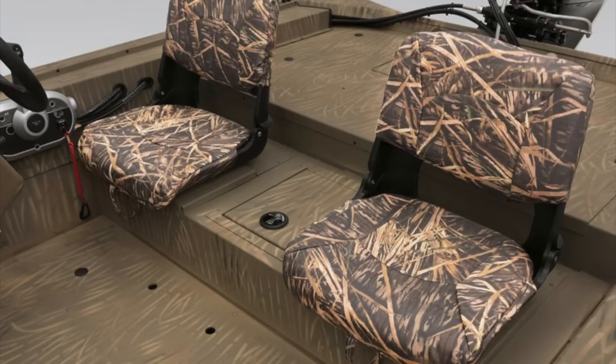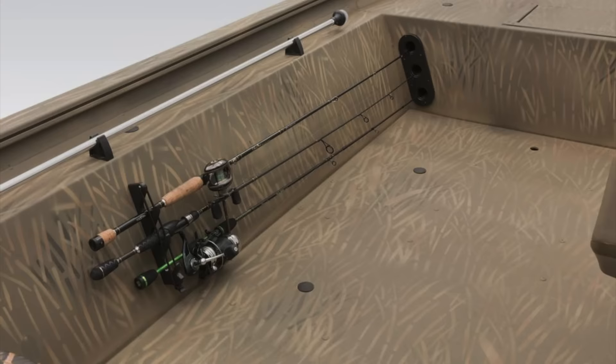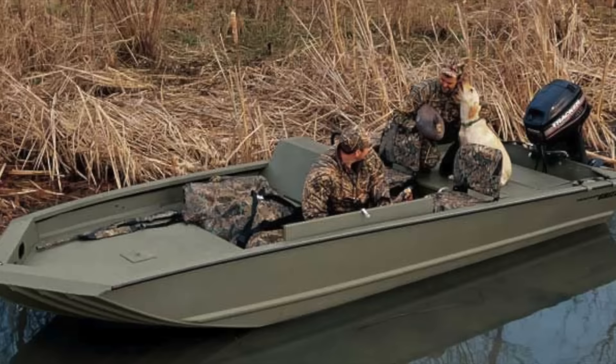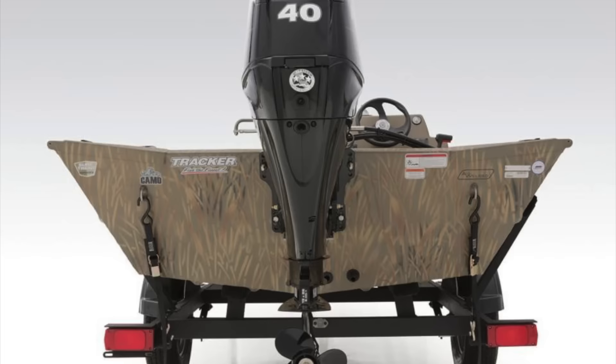The new seats on the Grizzly 1754SC are true timber camo, so this rig can do double duty as a hunting boat as well as a fishing machine. List cost sits at $15,295 with a 40-horsepower Mercury outboard and a trailer.